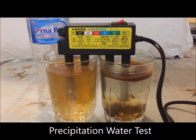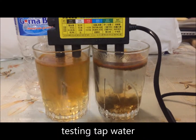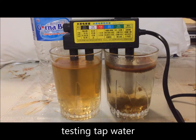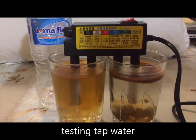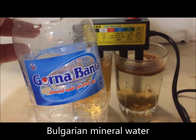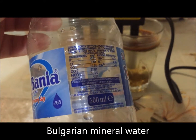I've just done a precipitation test of two different waters. The one on the right is tap water, and the one on the left is Bulgarian mineral water called Gorna Banya. This is the composition of the water.